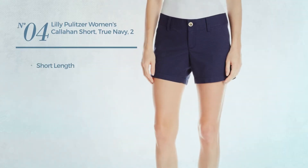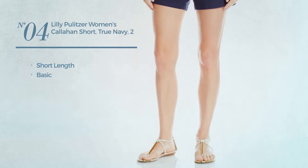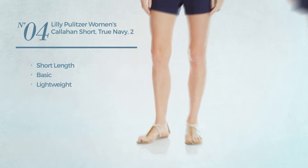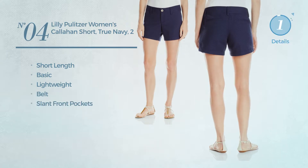Number 4. A short length garment, featuring a basic design, produced with lightweight material. This garment includes belt and slant front pockets. Available in 2 colors.